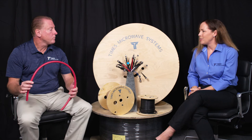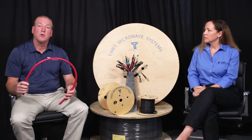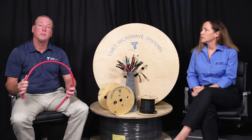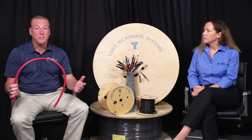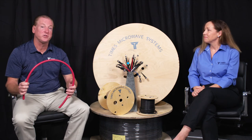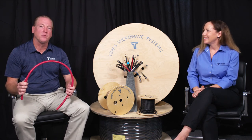And where could you find some more information about this plenum cable? On our website. We have a lot of information on our website. We have some new product releases that we just came out with and some information sheets as well. So reach out to your local rep or come to the website and go to tech questions or sales inquiries — it'll get to somebody and we'll address it.